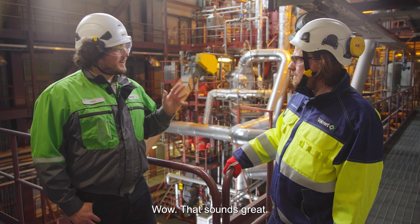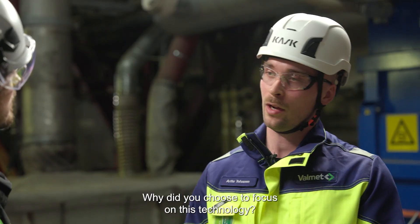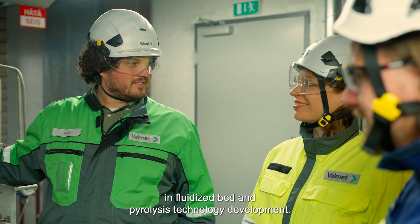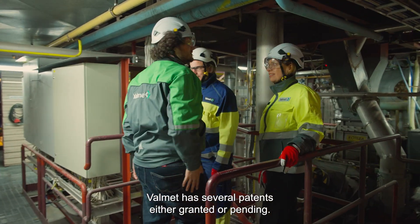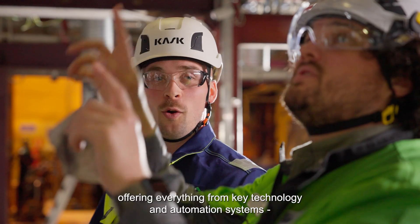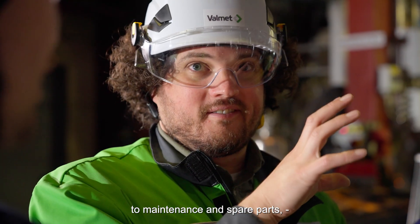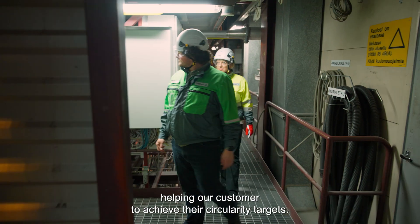Wow, that sounds great. Why did you choose to focus on this technology? Valmet has an extensive and innovative history in fast pyrolysis technology development. Since the start of pyrolysis development, Valmet has secured several patents, either granted or pending. Furthermore, Valmet adopts a comprehensive life cycle approach, offering everything from key technology and automation systems to maintenance and spare parts, helping our customers to achieve their circularity targets.